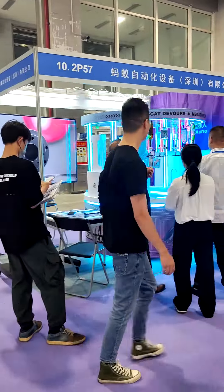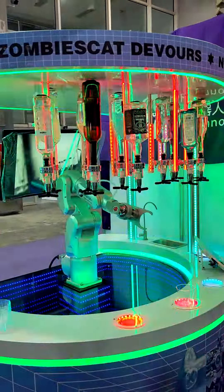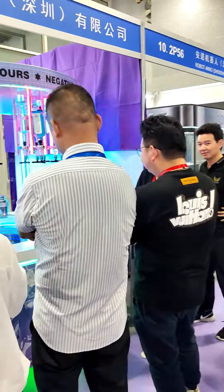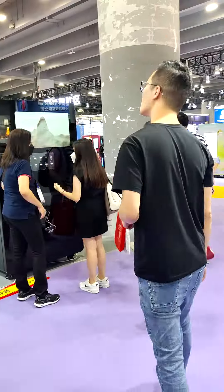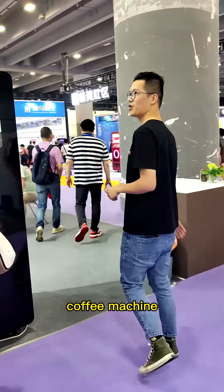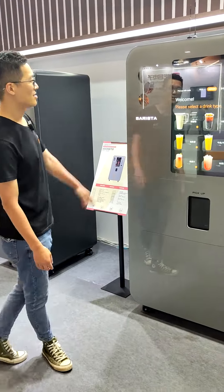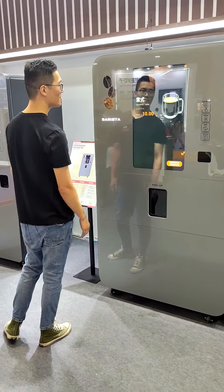This machine is making a cocktail. It's perfect in the bar, so you don't need a bartender in the future — bartenders are going to lose their job. And here is a coffee machine. It looks really nice, isn't it?